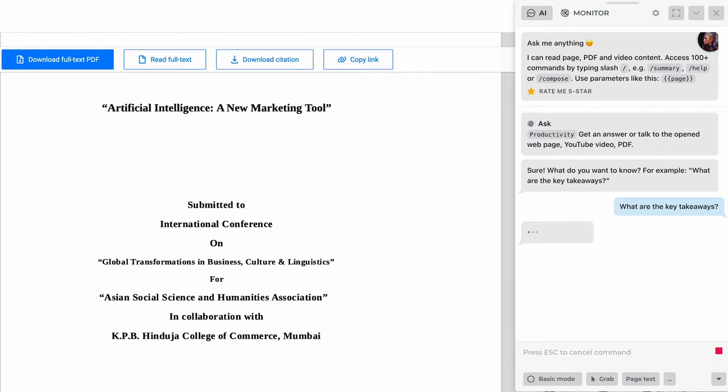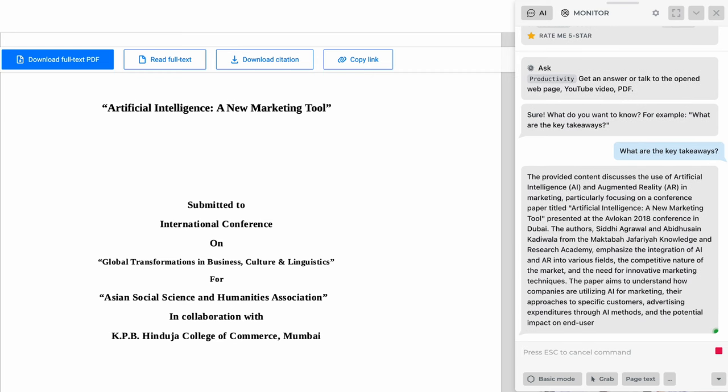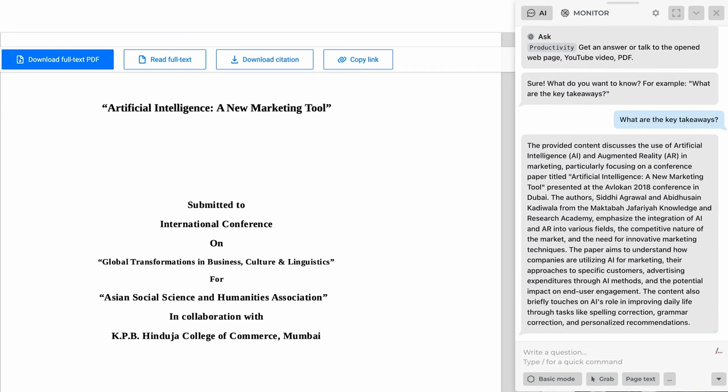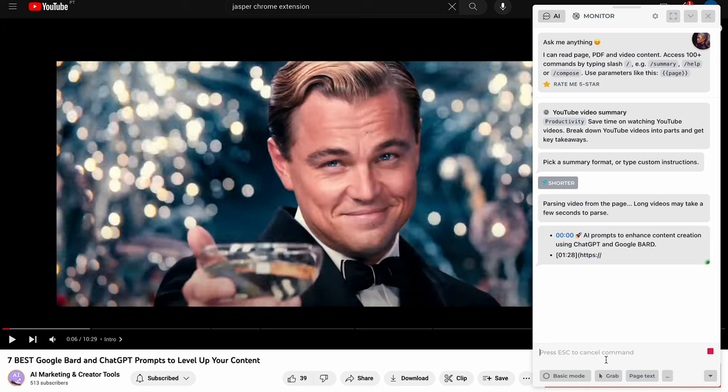My favorite feature is its PDF assistant. Most AI PDF tools are tough to use, but Harpa is right there in the document, making it the smoothest PDF tool I've seen so far. You can even use Harpa to extract keywords from videos and blogs, get full breakdowns for lengthy YouTube videos, or render charts from data on a webpage.